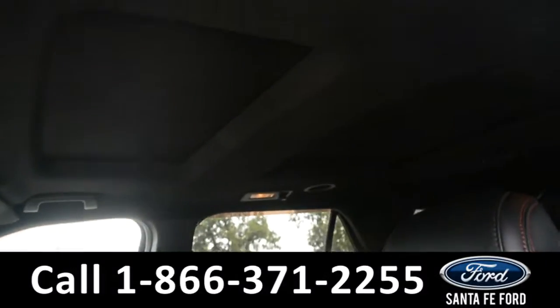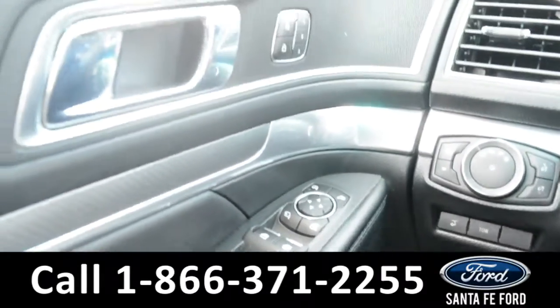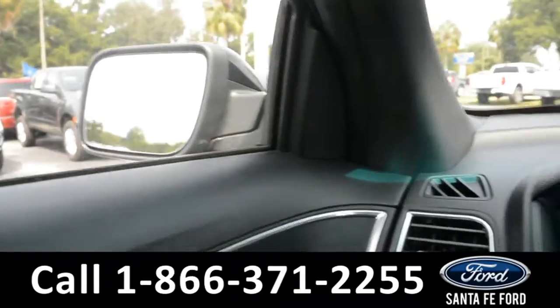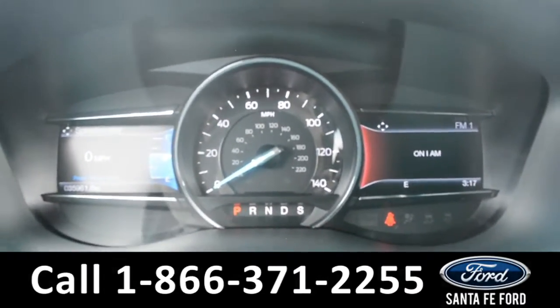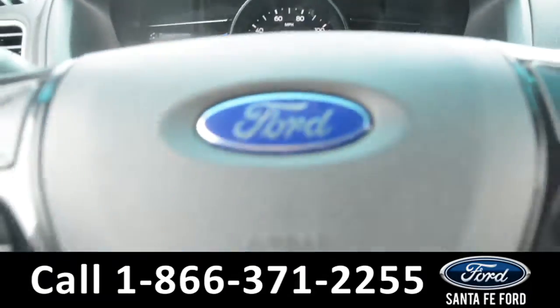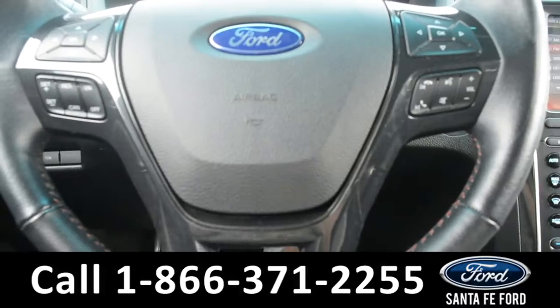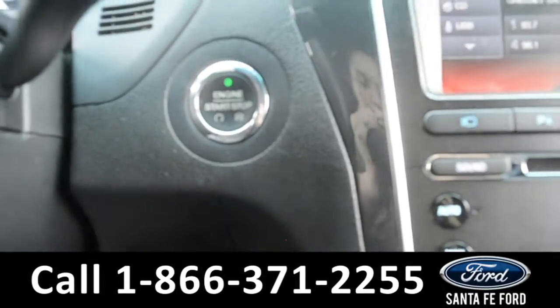And there are two sunroofs. This vehicle is equipped with powered windows, locks, and mirrors. Here's a look at the dashboard where there's an outside temperature display as well as a digital compass display. The steering wheel has cruise control, Bluetooth, and media functions. And this vehicle is a push to start.